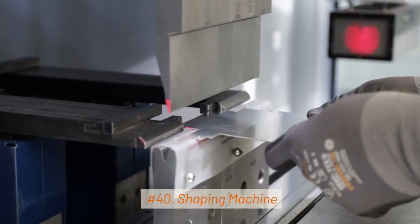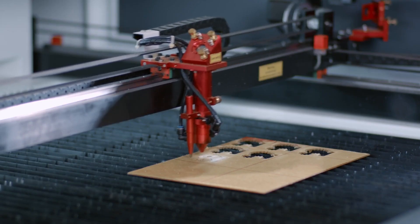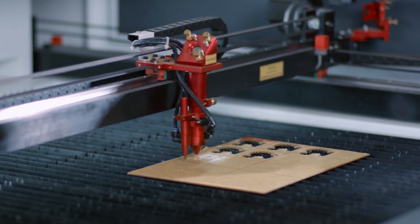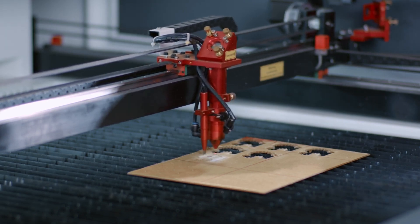40. Shaping Machine. Shaping machines are used for shaping flat surfaces, slots, and keyways on workpieces. They operate by reciprocating the cutting tool.